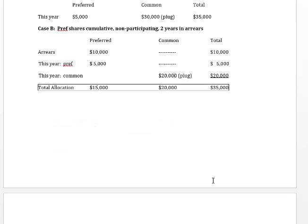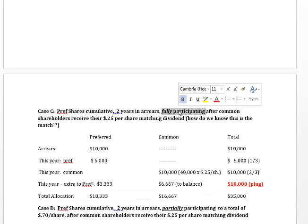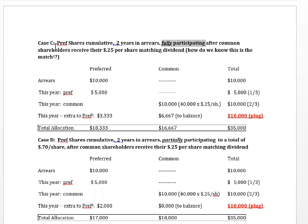Case C is a little different because now we've added participation. The preferred shares are cumulative, two years in arrears — just like Case B — but now they're participating fully after the common shareholders get a 25-cent-per-share match. First, we pay off the arrearages: of that $35,000, the first $10,000 pays off arrears of $5,000 a year for two years. In the current year, the preferred shareholders get their regular dividend — $5,000, which is 50 cents a share times 10,000. The common shareholders then get their match: 25 cents a share times 40,000 shares equals $10,000.